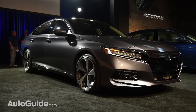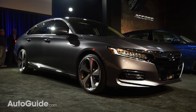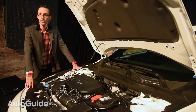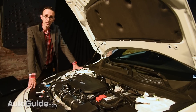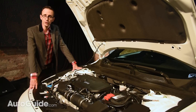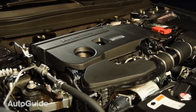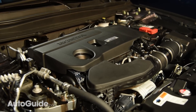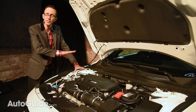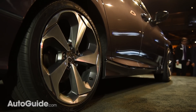Another benefit of this change is reduced mass — depending on variant, vehicle weight is down by up to 176 pounds. Two turbocharged engines will be available, and both feature direct fuel injection: a smaller 1.5-liter and a larger 2.0-liter unit. The base 1.5-liter engine is rated at 192 horsepower and 192 pound-feet of torque, while its bigger sibling delivers 252 horsepower and 273 pound-feet of torque — the most twist ever offered in an Accord.